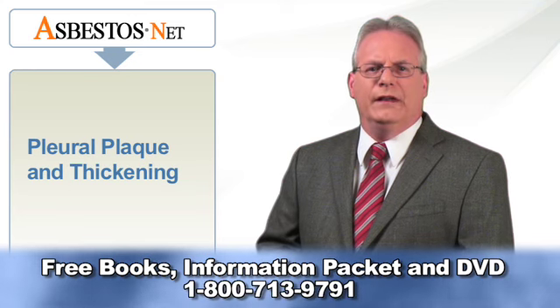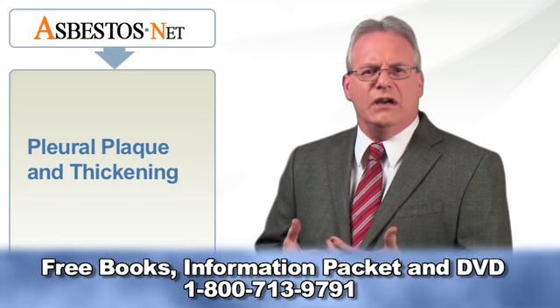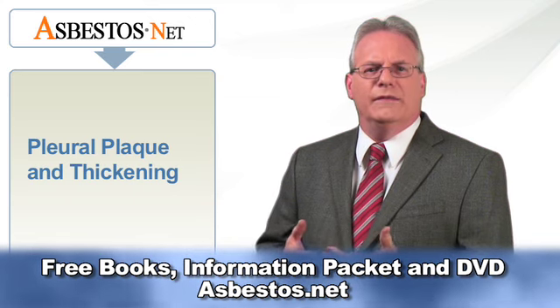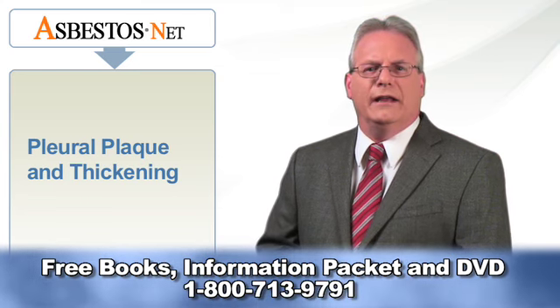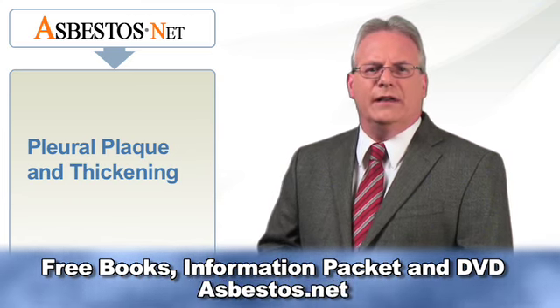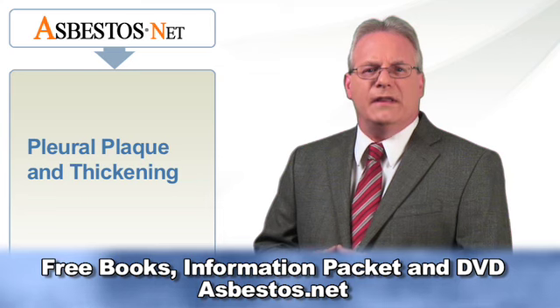Pleural thickening in mesothelioma patients occurs when scar tissue builds up around trapped asbestos fibers. This scar tissue or fibrosis can make the lungs stiffer and less elastic and can impair breathing function. Mesothelioma patients with pleural thickening may complain of difficulty breathing or chest pain. In some cases, clinical signs may be minimal, and for many victims of mesothelioma, pleural thickening is quite progressed by the time it is found.